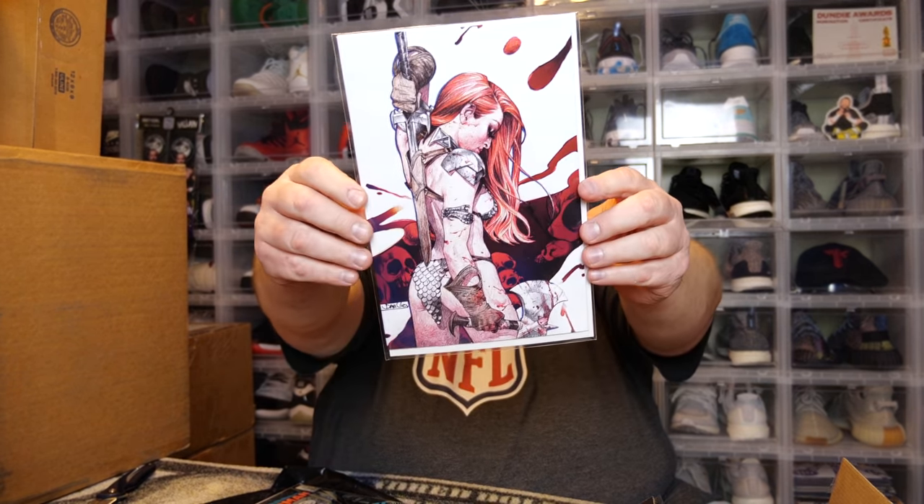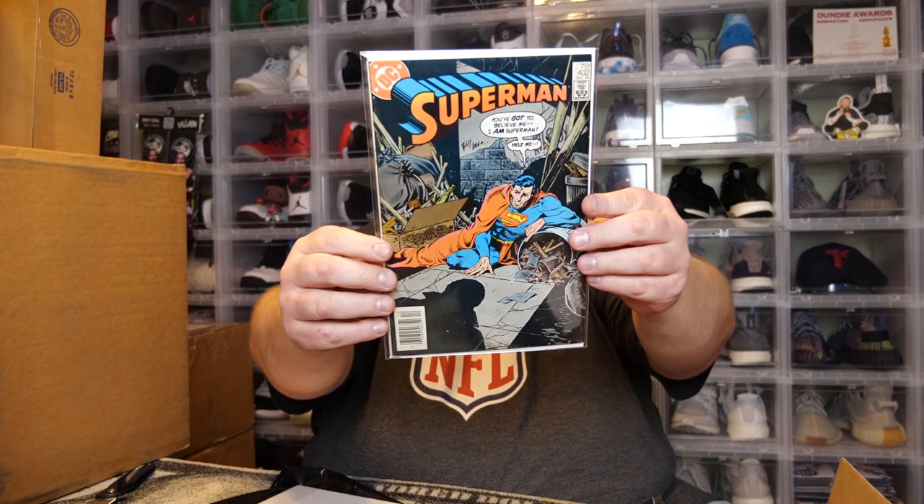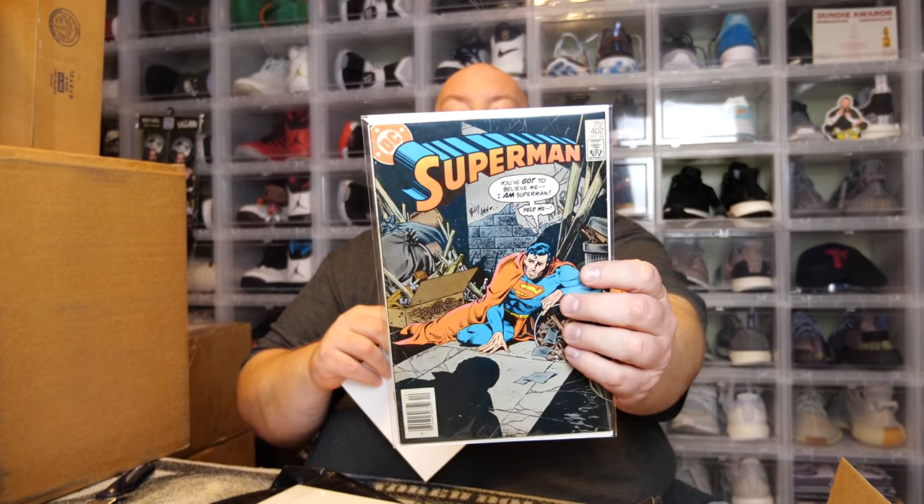First one — nice, I actually got the Red Sonja: The Superpowers number one. This is the Virgin cover, only 1,000 copies of that one. That's awesome — in each box I got one of the hard-to-get variants. Next we have a little bit of an older Superman comic — Superman number 402, December of 84. This is a 75-center. Sweet.